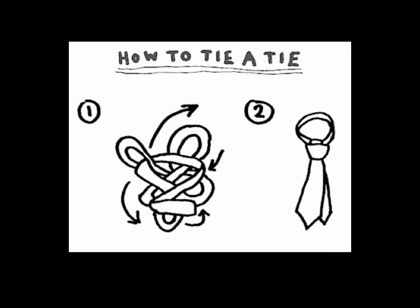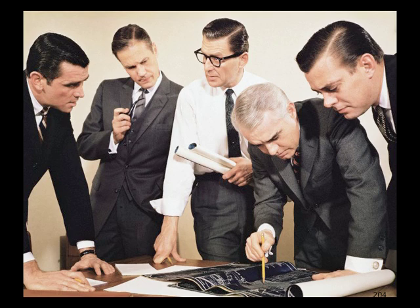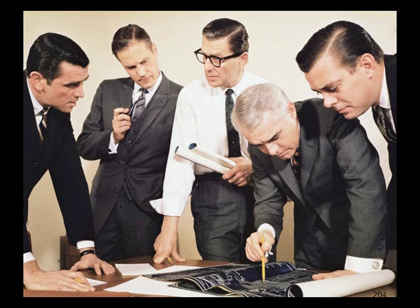Whether a man is flamboyant or conservative about his neckwear, it has been a part of the standard male business dress for long enough that it is unlikely to be going anywhere any time soon. And that is the origin of the necktie.